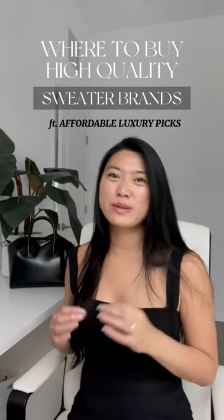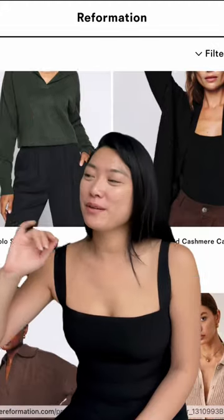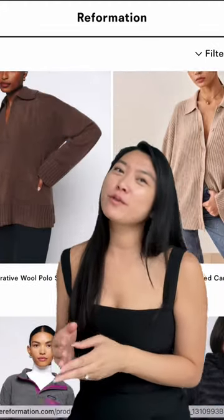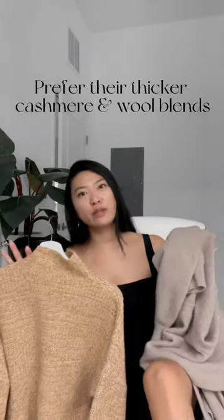These are some of the best high-quality sweater brands to build a timeless wardrobe. My go-to brand for wool and cashmere items now is Reformation, clearly well-known for their sustainability practices. Both their wool and cashmere items are incredibly good quality.